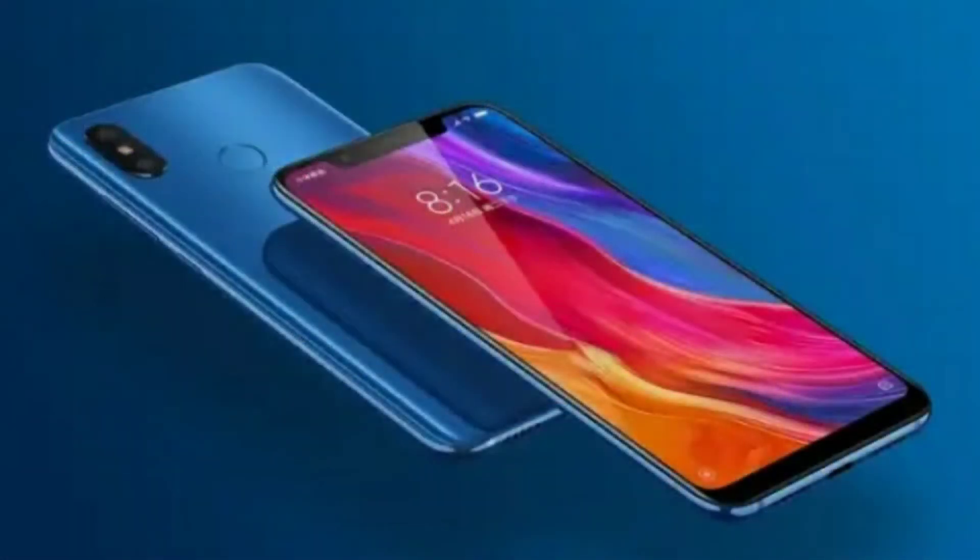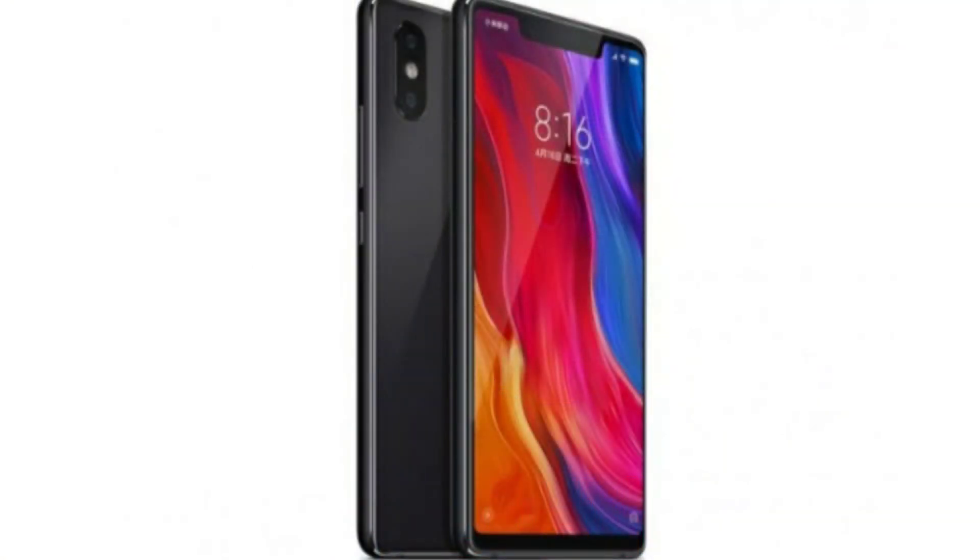I'll be describing their specifications, approximate launch dates, price, and comparing the two phones. The first comparison is display size: Mi 8 comes with a display of 6.21 inches whereas Mi 8 SE comes with a display of 5.88 inches. Both have Android 8.1 Oreo, and Mi 8 has the Snapdragon 845, which is a great processor.